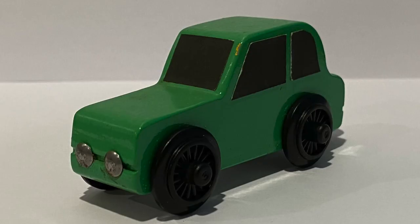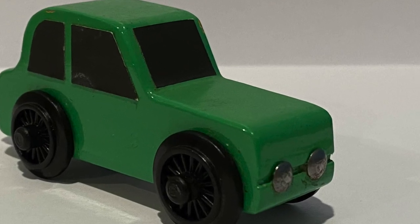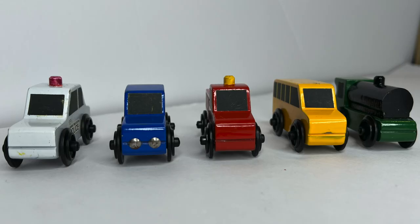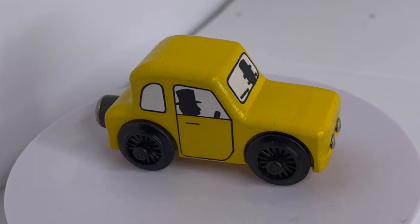This is a green Sir Topham Hat's car owned by Aiden. The green car has a longer front and shorter trunk. Although the shape is different, the width of the car appears to be the same as the other concept models. Police car, blue car, green car — it later becomes Sir Topham Hat's car.